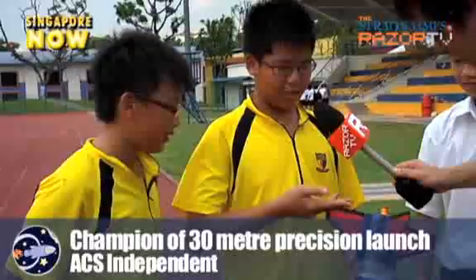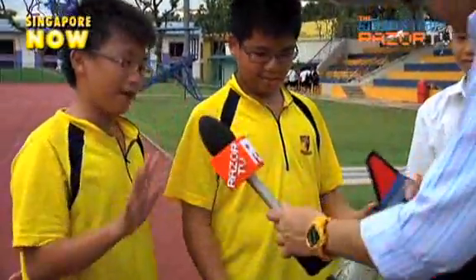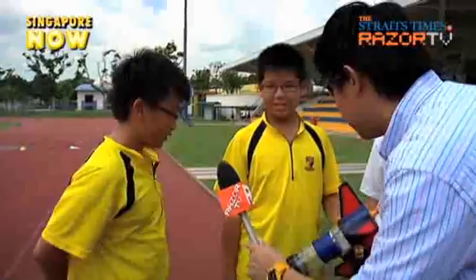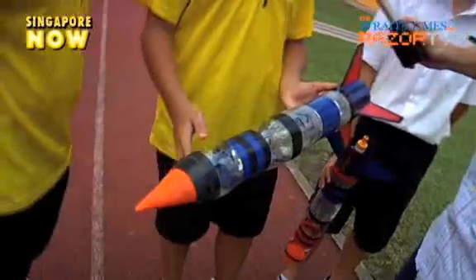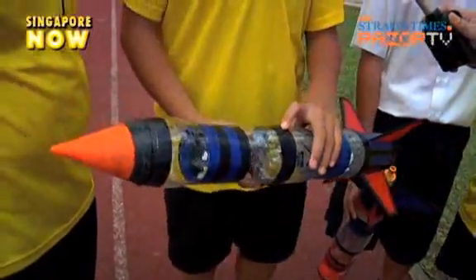The fins have to be properly made and have to be very even — cannot have any air bubbles. Because the air bubbles create more air resistance, so that means when you launch it, it might go at different angles and it might fly out. It was pretty hard to make it very straight and even, and we had to keep making and redoing it again.